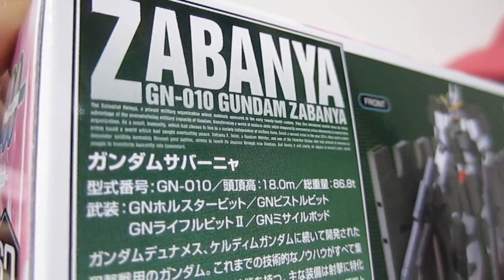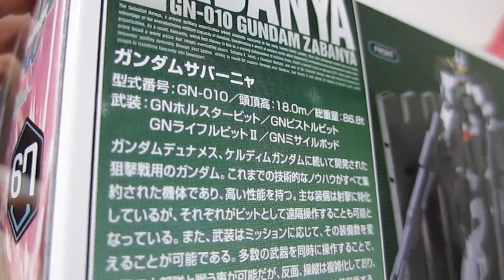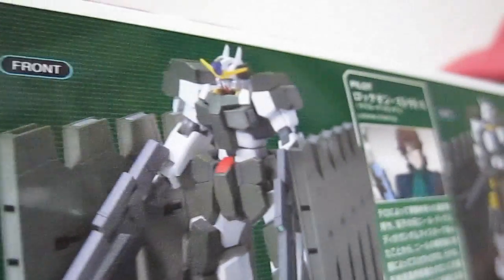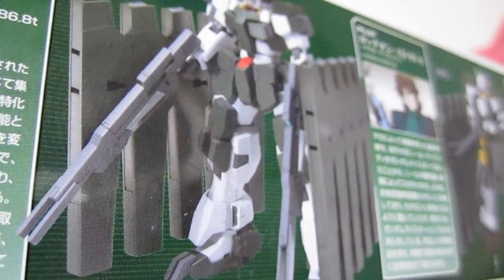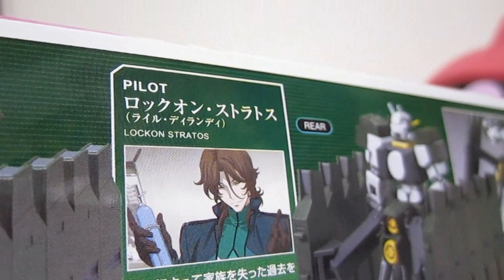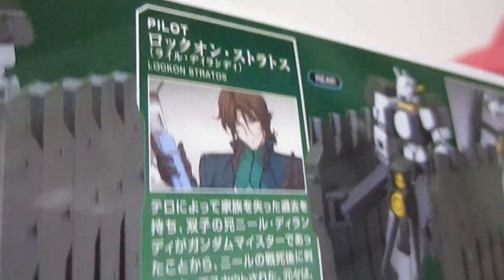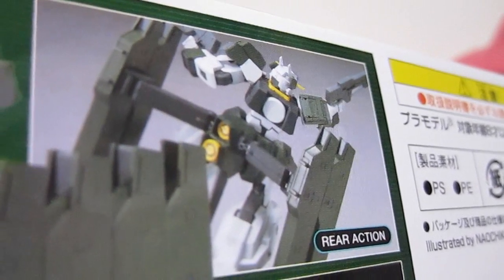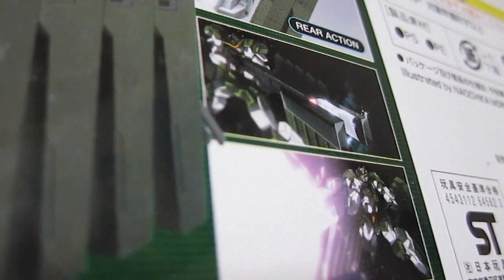For the usual look around the box, first of all we're gonna get some story information on Zabanya — basically it's talking about how it follows up from Dinamiz and Karadim — and then we're going to have a pretty cool looking front shot. Of course its most noticeable feature is the GN holster bits, which are just huge there. Then we get some information on Lockon Stratos and the manly tears everyone shed — this is Lyle Dylandy of course — and then it goes on to talk about his brother. There's the rear shot showing off the two yellow things on the back and some action with these huge holster bits off to the side and some scenes from the movie.